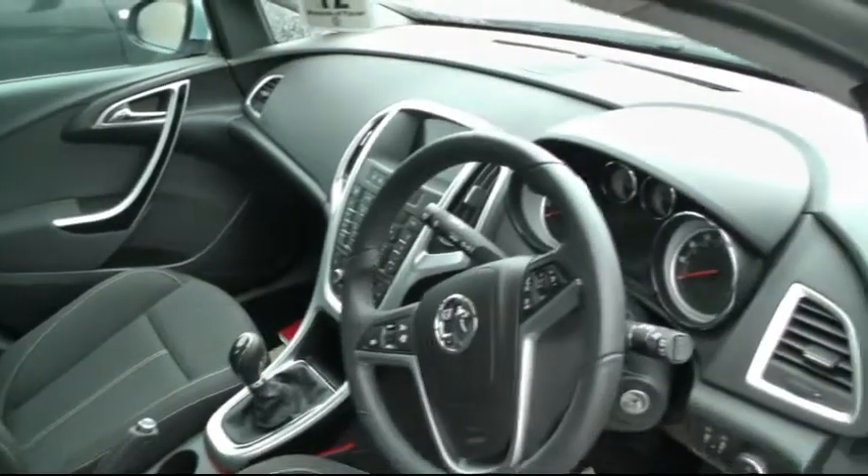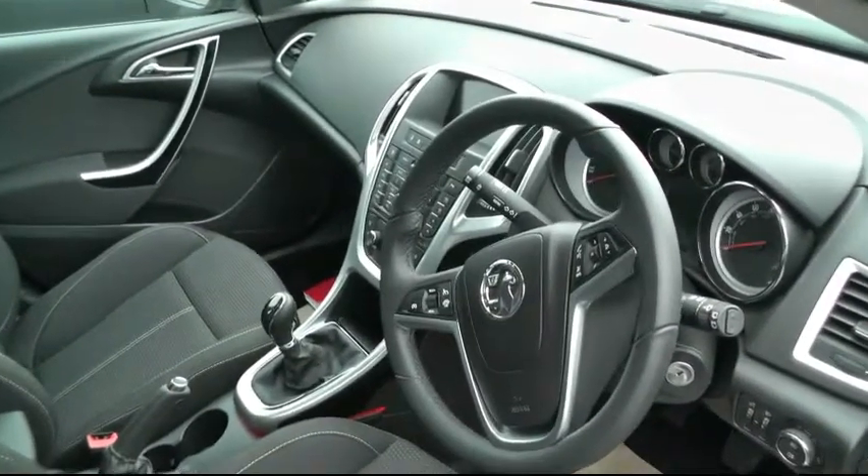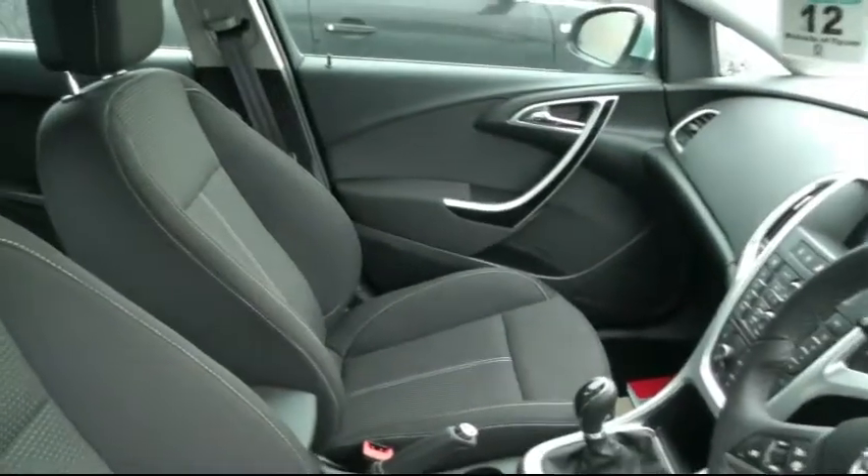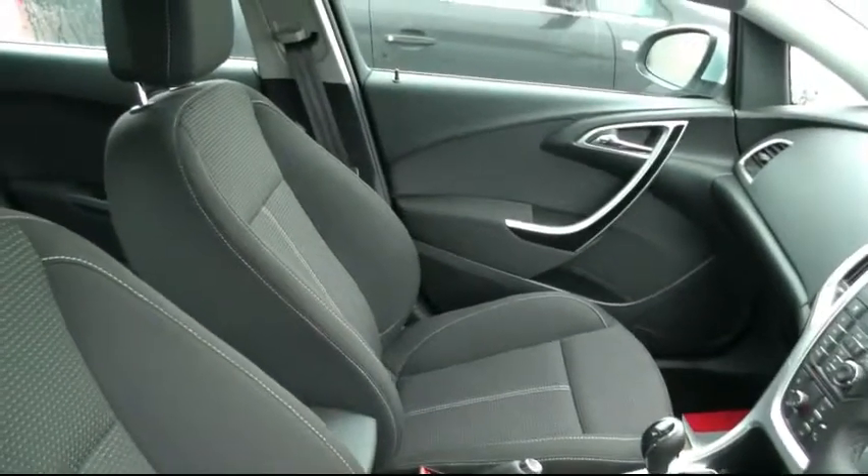The vehicle has 8,500 miles on the clock. CO2 emissions on this vehicle are 102g/km, which gives it a road fund licence of £20 per annum.